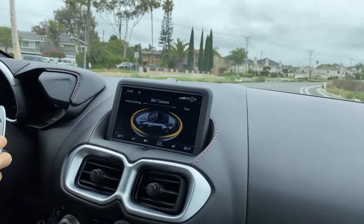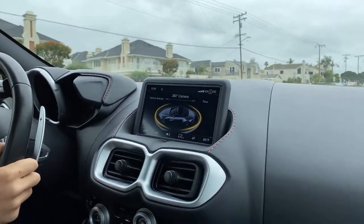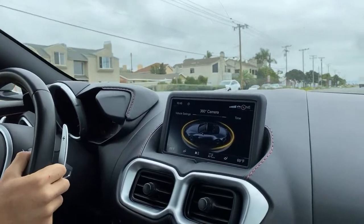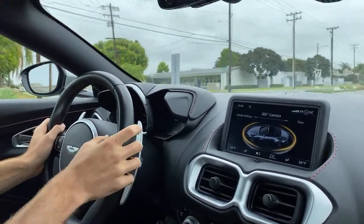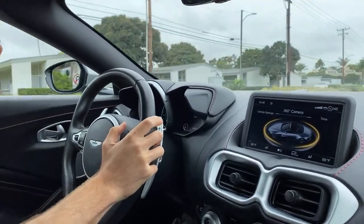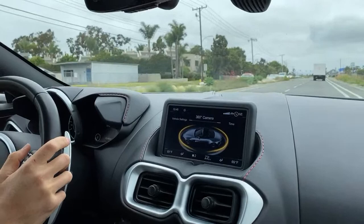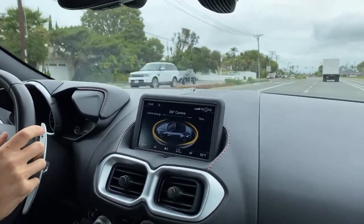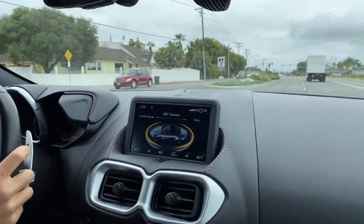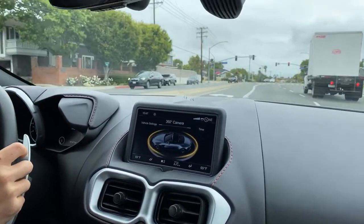The exhaust sound in the cabin — in a car where the exhaust is important, the right amount of cabin noise is necessary. Aston Martin gets this right, and importantly they don't pipe the sound in through the speakers. It's a natural V8.